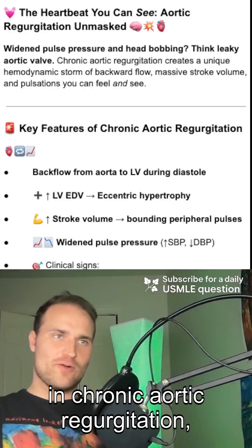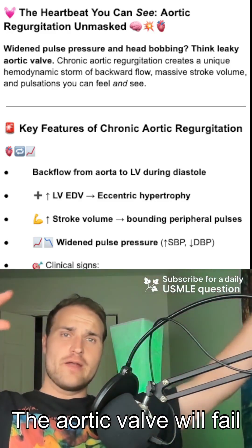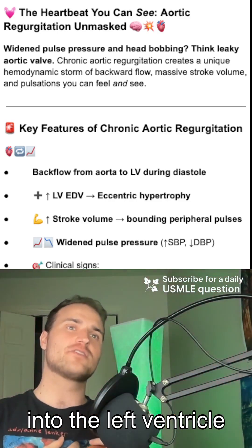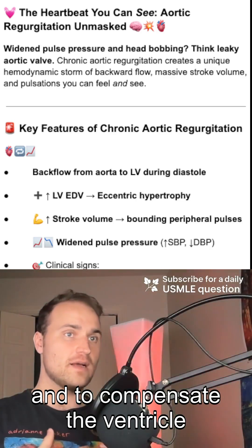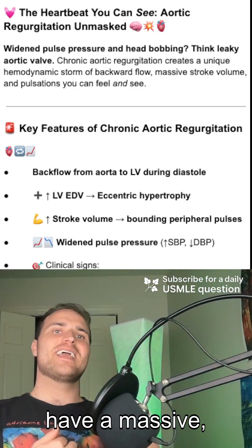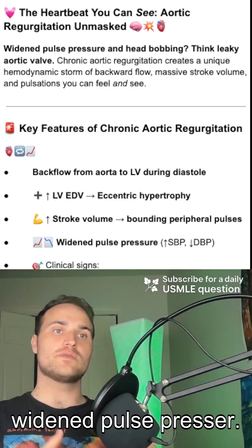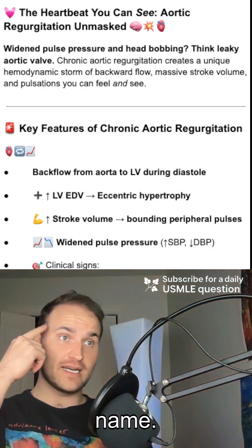The heartbeat you can see in chronic aortic regurgitation — the heart will beat with force and fury. The aortic valve will fail to close, allowing blood to leak back into the left ventricle during diastole. This increases the end-diastolic volume, and to compensate, the ventricle will undergo eccentric hypertrophy. Now it's ejecting a massive stroke volume. The result is a widened pulse pressure, called a water hammer pulse, and a dramatic head bobbing — it has a name.